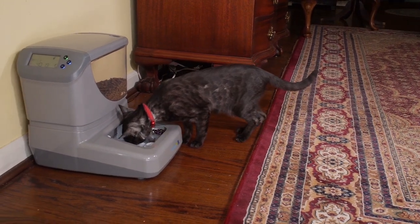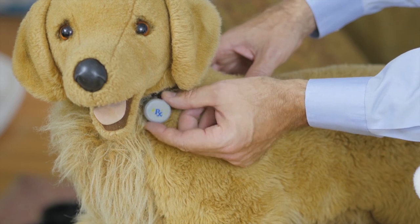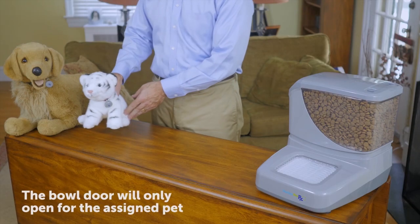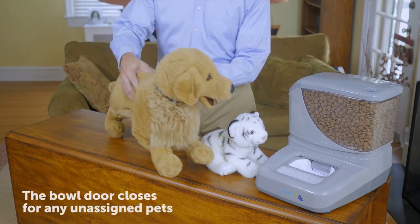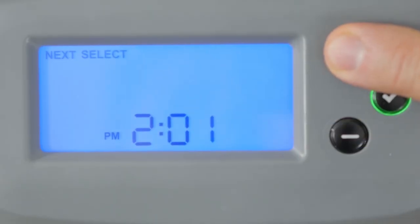Each pet wears a special tag that incorporates patented Pet Field Communications technology. When the assigned pet comes within 30 inches of the PortionPro Rx, the bowl door opens. When an unassigned pet approaches, the bowl door closes, preventing food stealing.